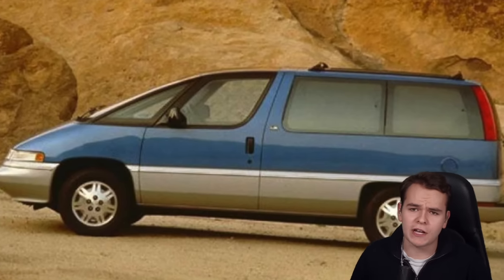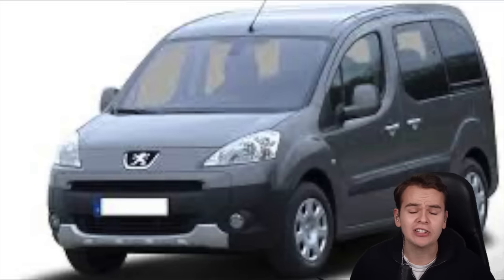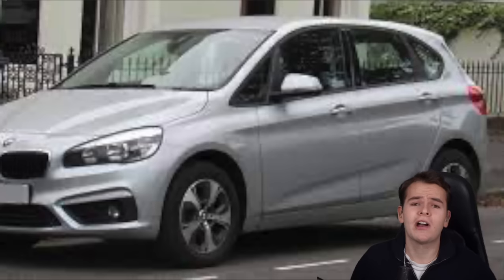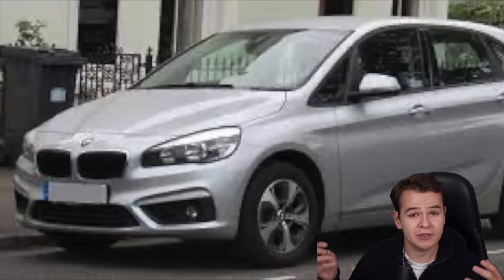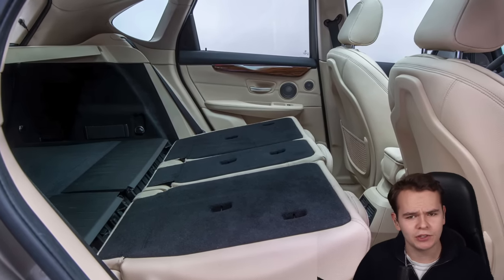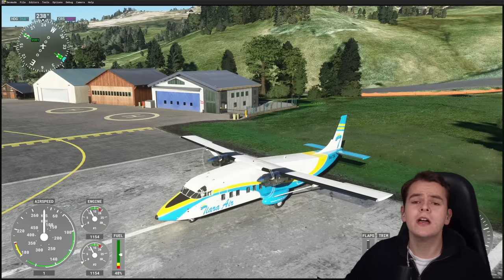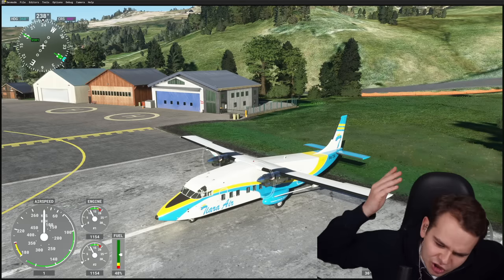We can all agree that the ugliest cars in the world are mostly vans — shoebox-looking style cars that are quite large and very ugly. When you do get to drive them or sit in them, you notice it's quite spacious inside, almost like an SUV. Vans do have their use; they're very practical and utilitarian.